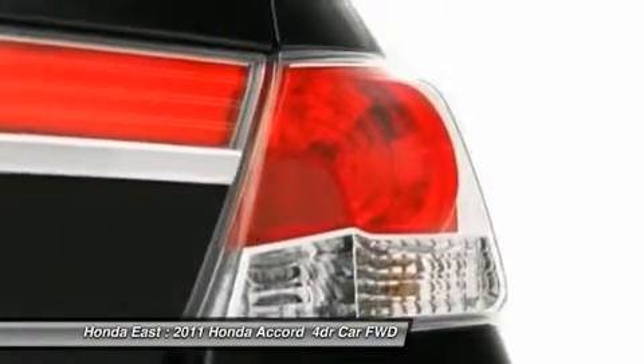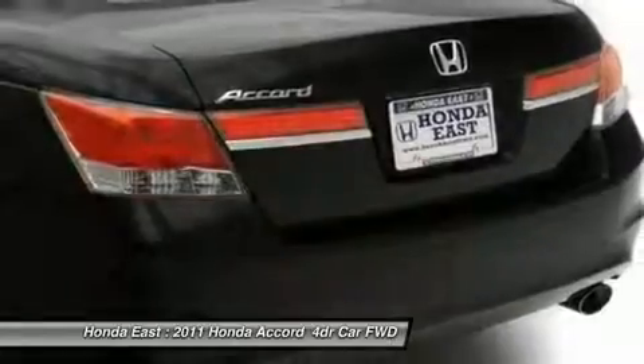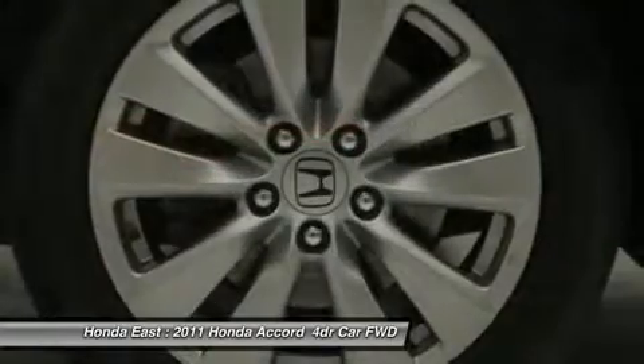If you want a creampuff with style, this is it. Awarded Consumer Guide's rating of a Recommended Midsize Car in 2011.